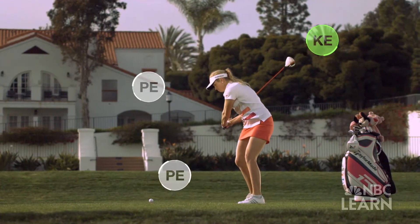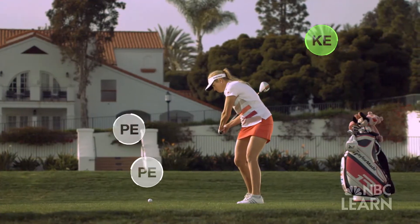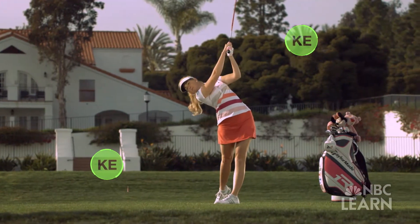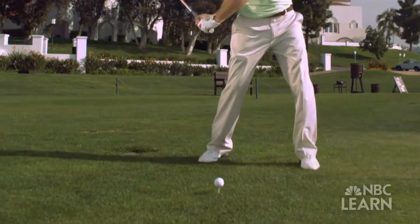All of the potential energy in a golf drive is in the body of the golfer — it's chemical potential energy that gets converted by the body into physical motion. Once the club starts moving in the downswing, this potential energy is transformed into kinetic energy. The club starts with potential energy, translates all that potential energy into kinetic energy at the bottom of the swing, and that kinetic energy converts into the ball as it flies away.